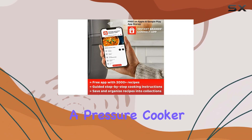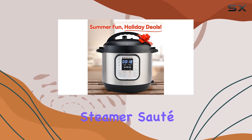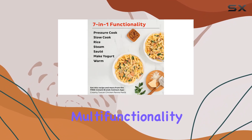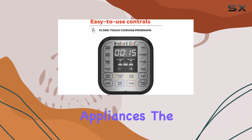The Instant Pot is not just a pressure cooker. It also serves as a slow cooker, rice cooker, steamer, saute pan, yogurt maker, and warmer. This multifunctionality is what makes it stand out in the crowded market of kitchen appliances.